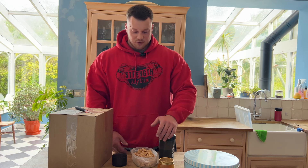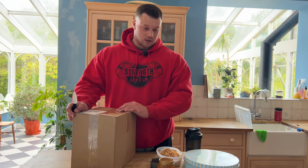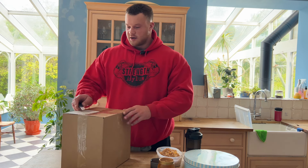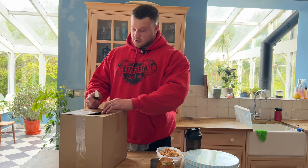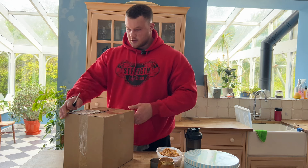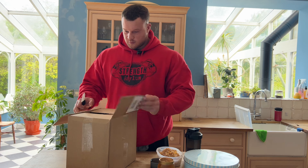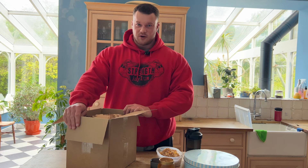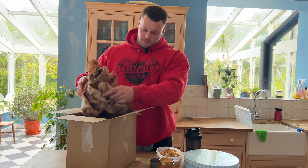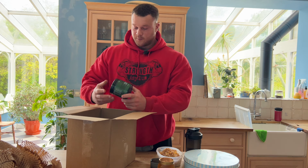We're also going to go through an unboxing. I'm not sponsored by these but this arrived in the post today. I also placed an order last night because they had their new clothing drop. Got a few bits — if you can guess what brand it is, put it in the comments below.